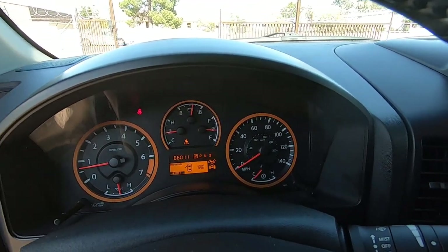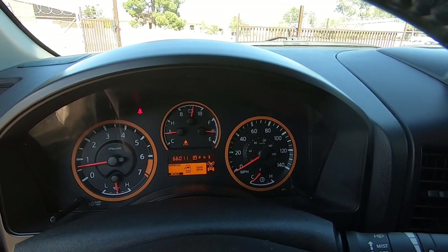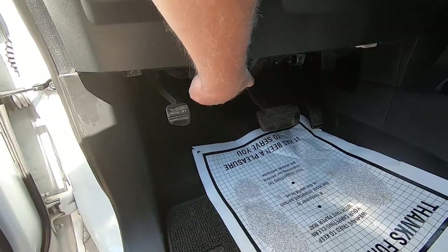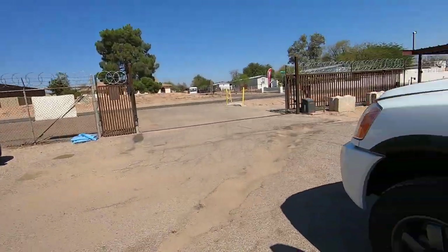The odometer reads 66,011 miles. It had 65,882 when I bought it. I drove it back from Phoenix, so that's where the extra 100 miles comes from.